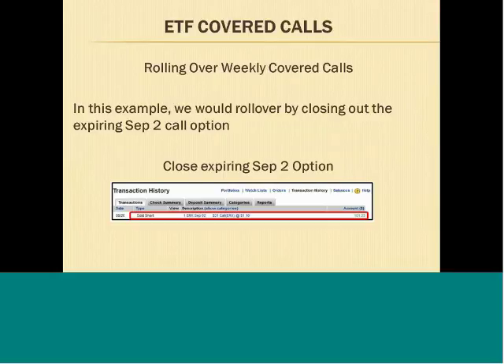This is for the weekly ERX September 2nd call option that we sold. Remember, we sold the 31 call at $1.10, so on September 2nd this option will expire and we want to roll it over. The way we do that is we close out the September 2nd short call — we put an order in to buy to close the expiring September 2nd call — and then we sell to open the September 9th call, which expires one week later.